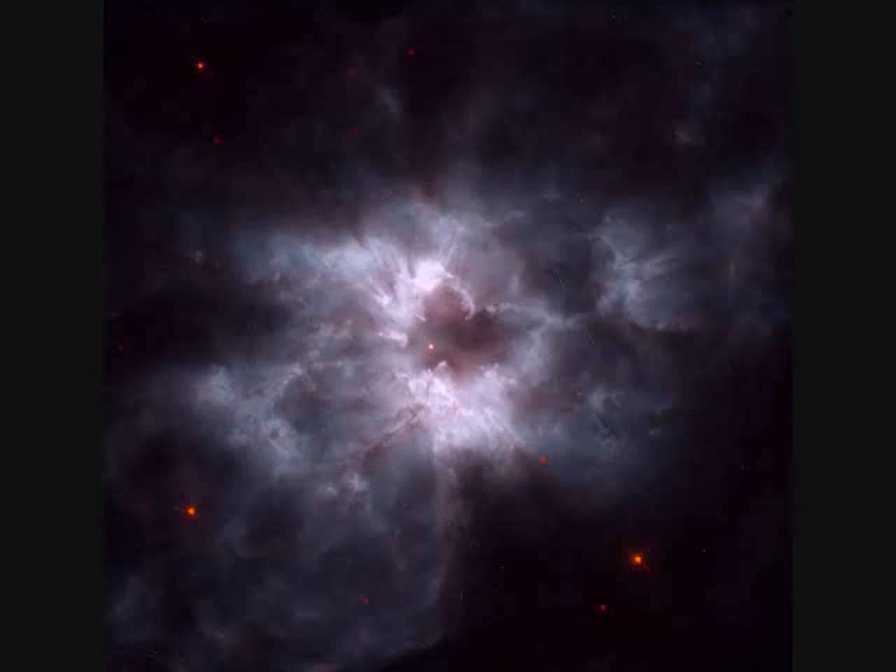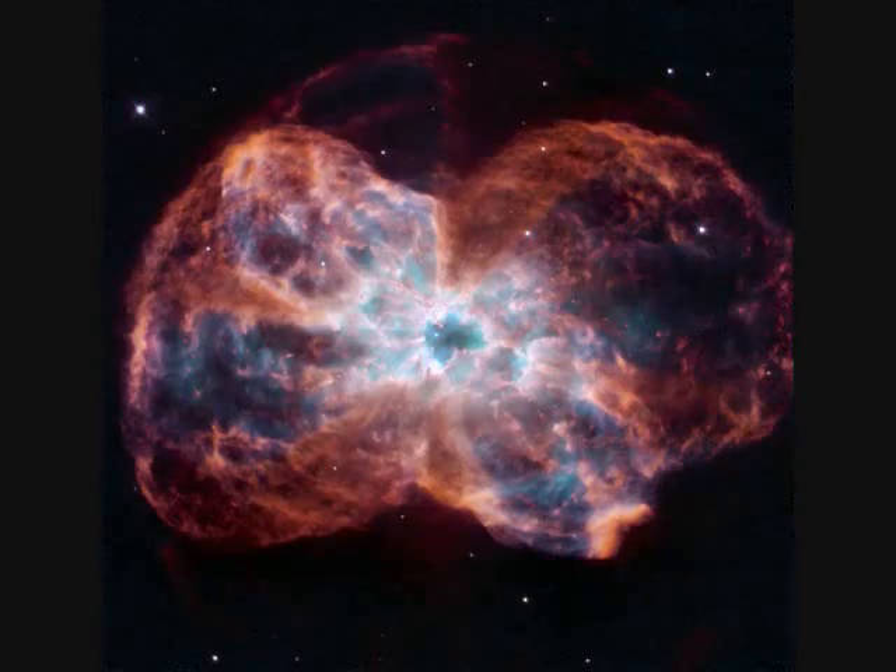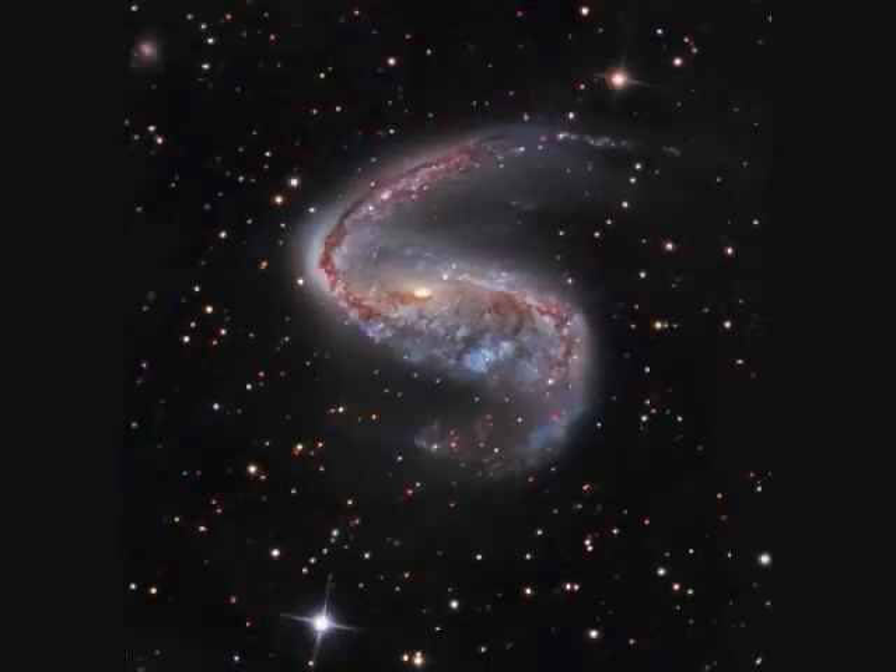NGC-2440 is another planetary nebula of an evolving star. They call them planetary nebulas because in early crude telescopes they looked like planets. NGC-2442 is 50 million light years away and has been distorted by an encounter with a smaller galaxy.